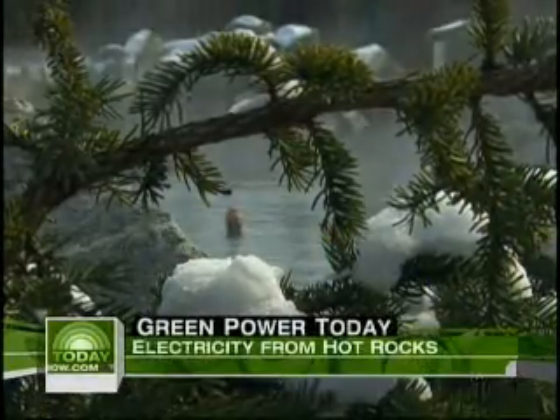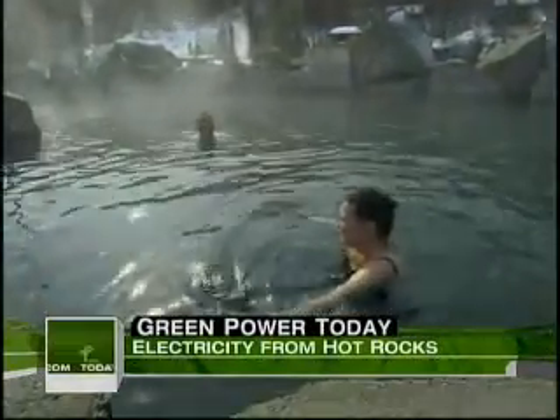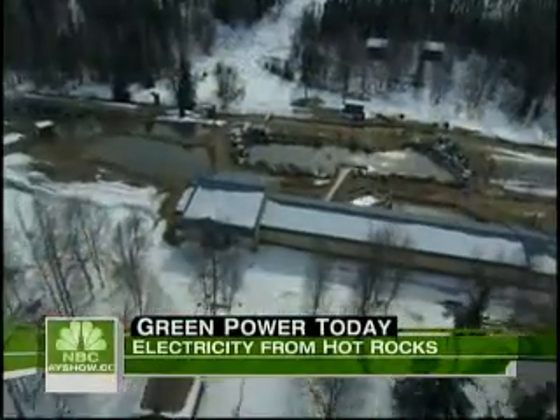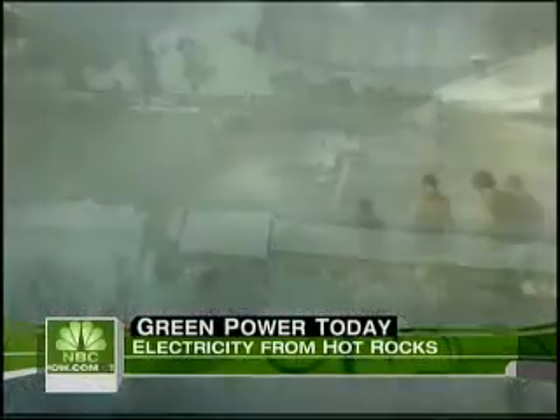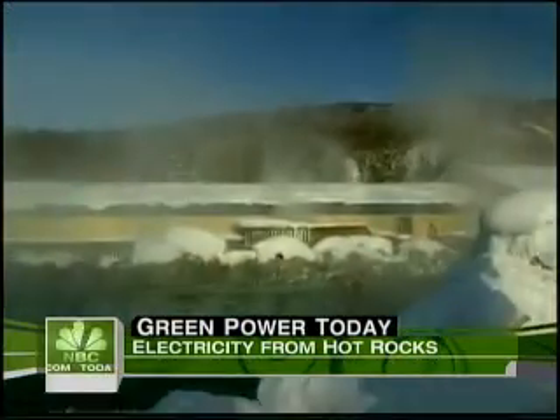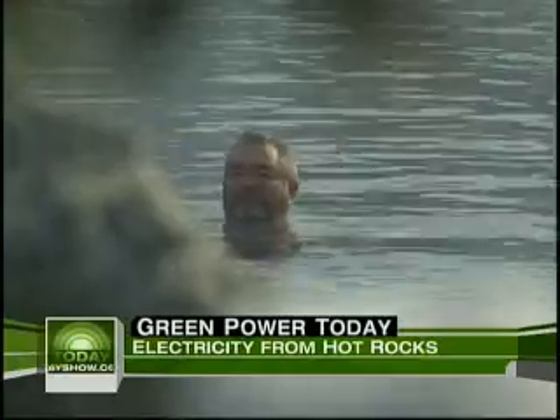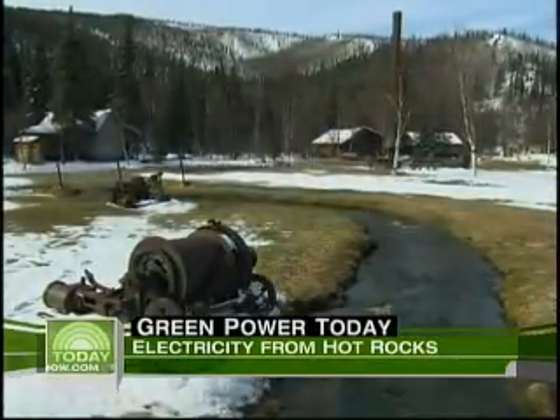Deep in the snow-covered Alaska wilderness, where it seems spring is always a latecomer, hope springs eternal at this steamy oasis. The natural hot springs an hour east of Fairbanks draw thousands from around the world to the Chena Hot Springs Resort, where the waters not only soothe travel-weary guests but help heat the resort's buildings.